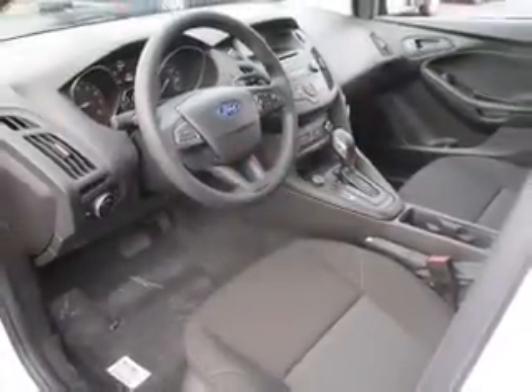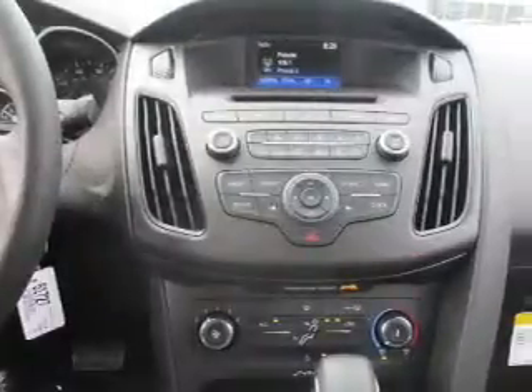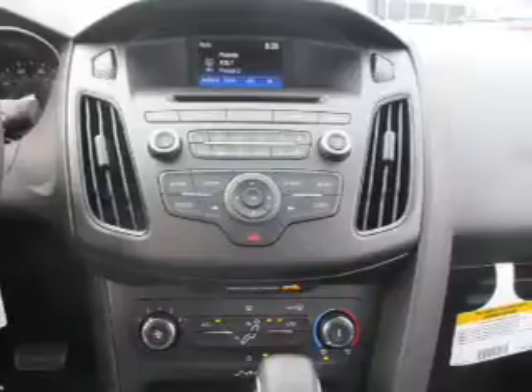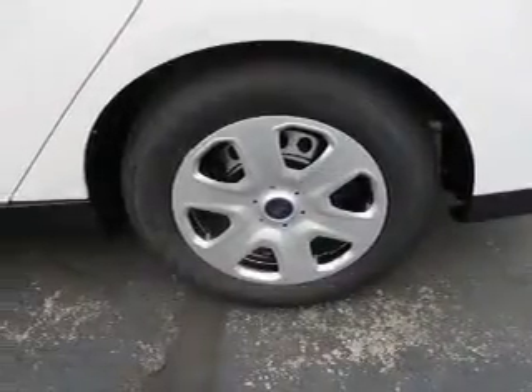The features include keyless entry, independent suspension, brake assist, traction control, stability control, front ventilated disc brakes, and anti-lock brakes.